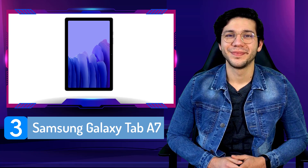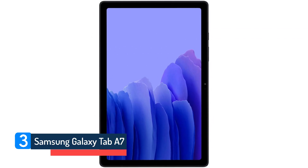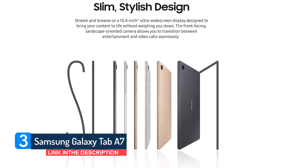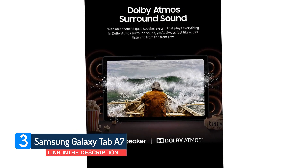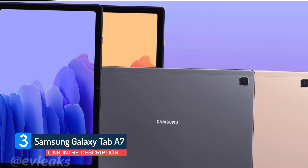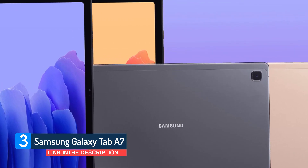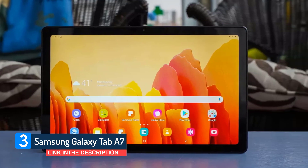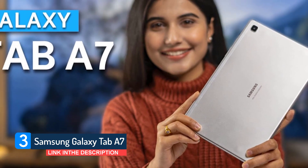Number 3: Samsung Galaxy Tab A7. The newest member of the Samsung Galaxy Tablet series is the A7. Being the latest version in the tablet industry, the expectations were set quite high, and Samsung has once again delivered a great premium build tablet. The 10.4-inch ultra-widescreen comes with WUXGA Plus resolution, which is excellent for content sharing and creation. The orientation of the front-facing camera and the landscape-oriented camera is perfect, and it helps the transition from one application to another seem effortless.